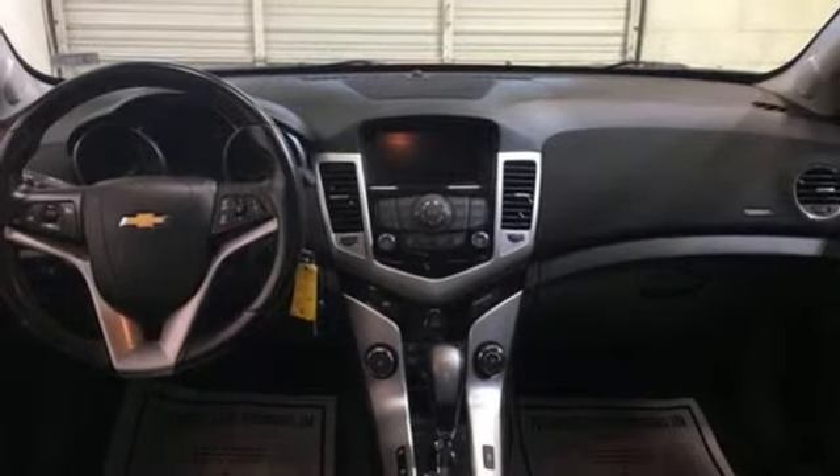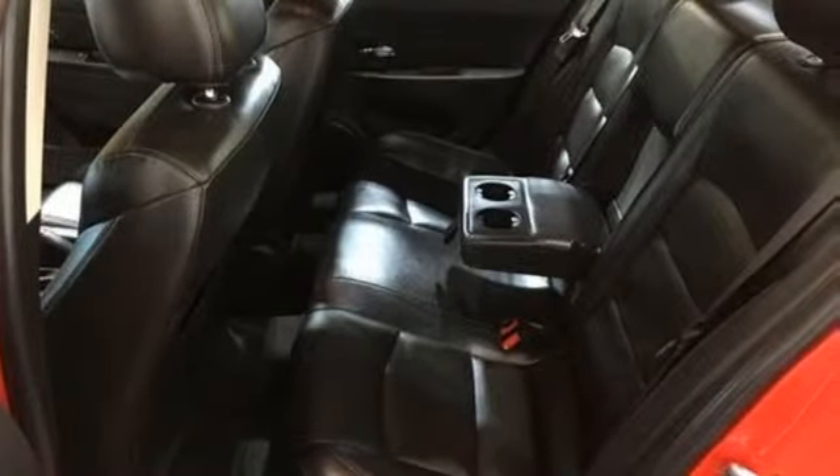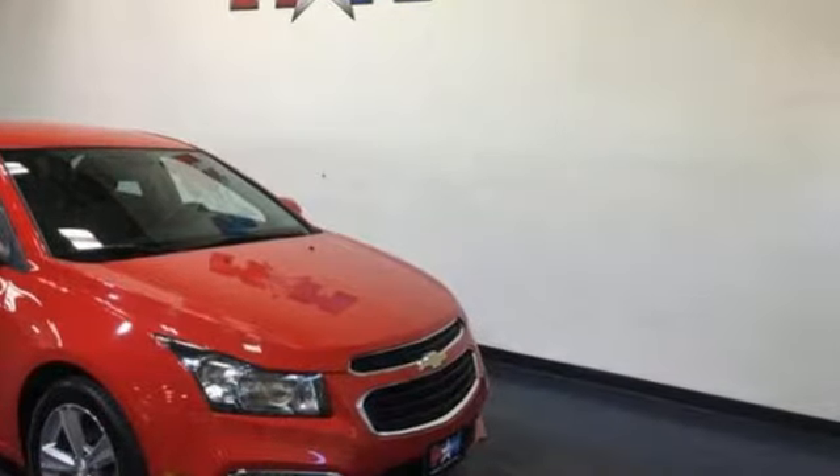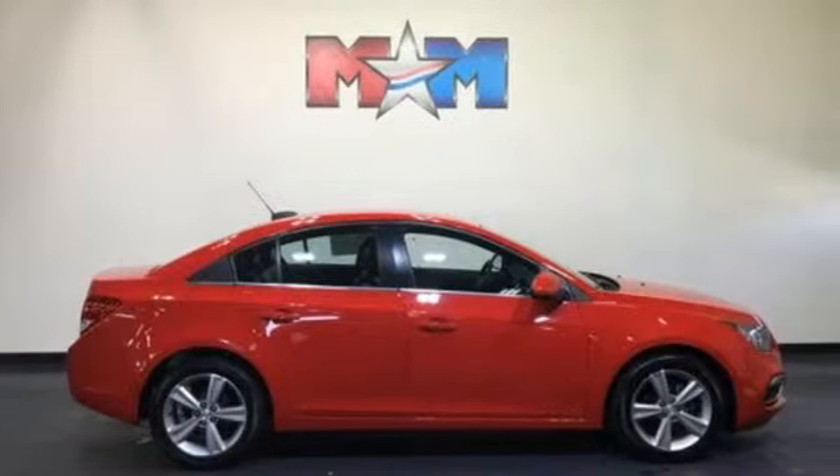AutoWeek explains the Cruze symbolizes the progress that GM is making to sort out its engineering fundamentals, product quality and global manufacturing plan. There's more than a century of ingenuity and significance in every Chevy.